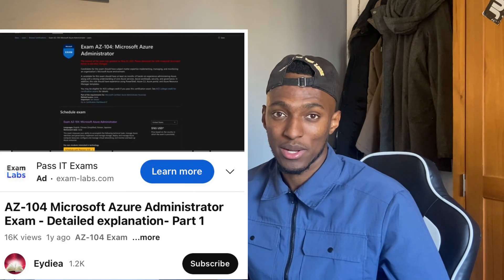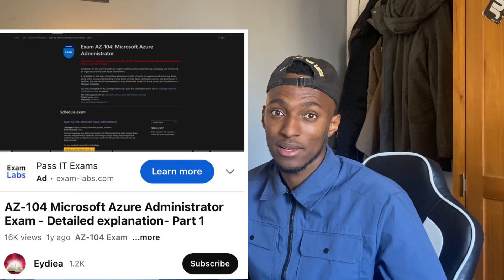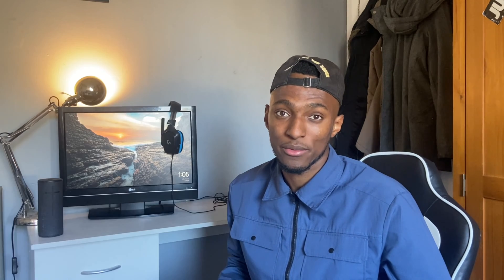I also went through a channel called Idea — I'll leave a link in the description. Idea is a great channel for the AZ-104. This lady gives detailed explanations of questions that are very similar to what's on the exam. I'd suggest going through those questions a day or two before your exam to get those explanations, which will be very helpful on exam day.